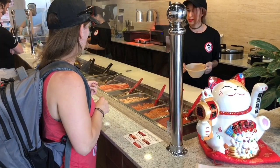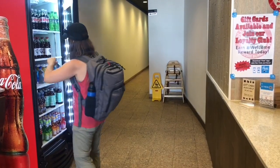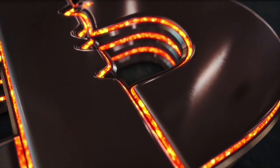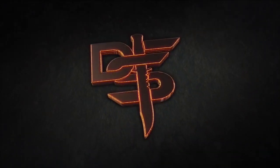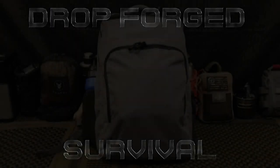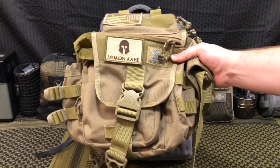Hello YouTube, it is Chris here and in today's episode we're going to be discussing my Everyday Carry Survival Bag for 2018. Welcome back everybody and thank you for sticking with me. Now over the past four years, this has been my EDC Survival Bag, which is the VanQuest Mobius.